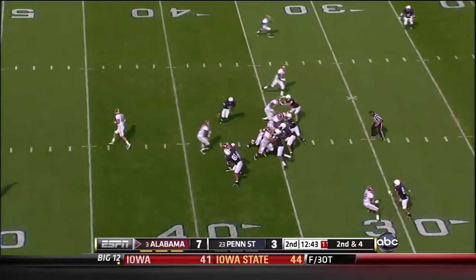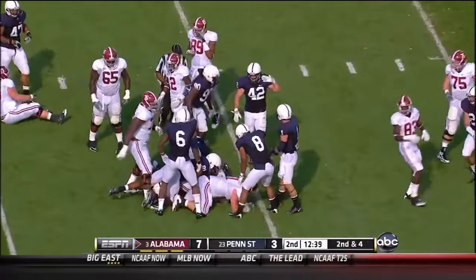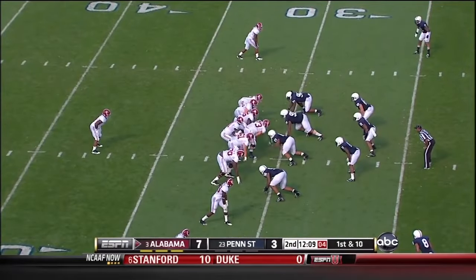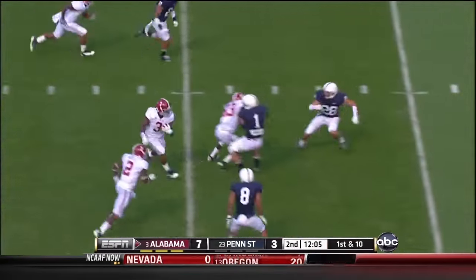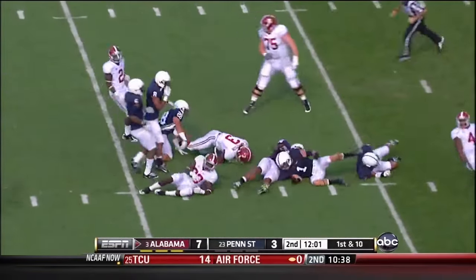McCarron hit his last 7 passes. This time he hands it off — a good tough run again, this time by Trent Richardson, who just checked back in on a 2nd down and 4. On the stretch play — Richardson — and there he goes, all the way down inside the 10.